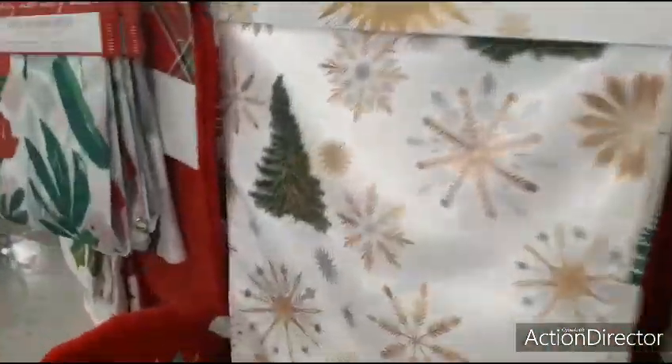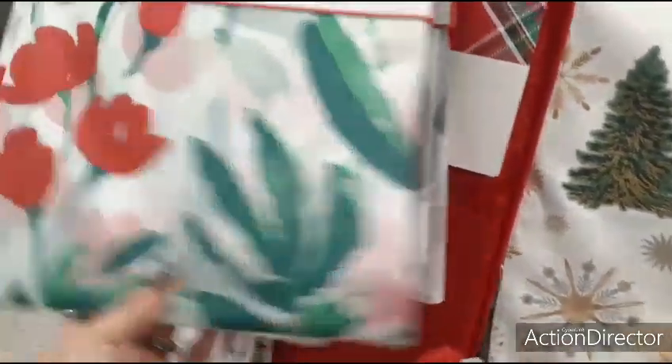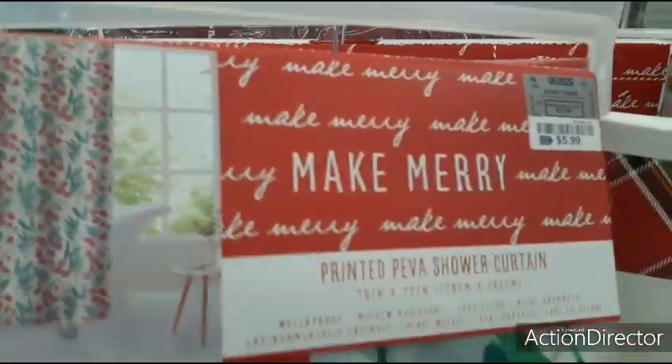Now this is a cool bathroom set — they even have the toilet cover, poinsettia. Let's look at the shower curtains first — these are just shower curtains alone, does not include anything. That's what it's going to look like — $5.99.